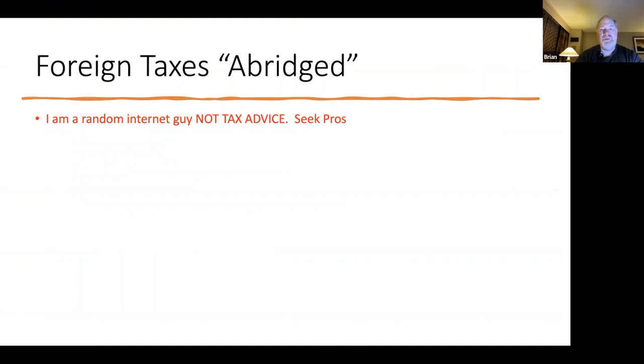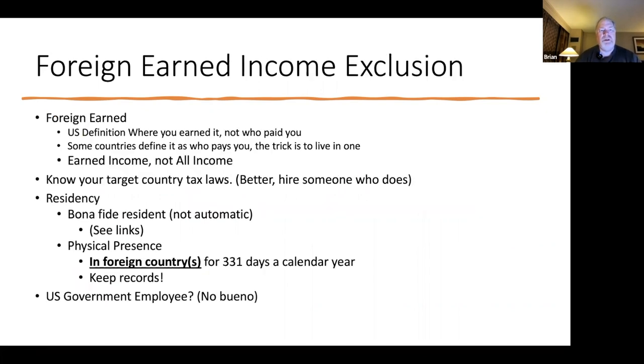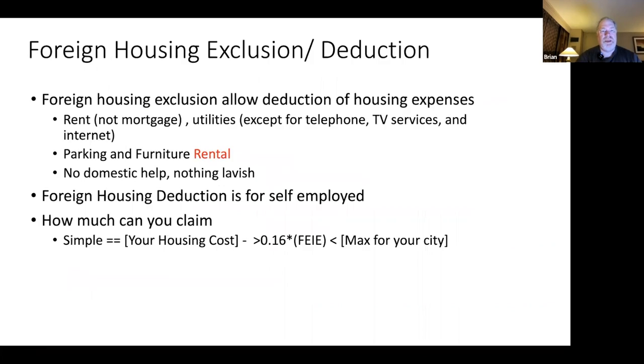This is the start of the last presentation I did — basically the abridged version of foreign taxes. I need to reiterate I'm not a tax advisor. I'm a random internet dude that may or may not be giving you good advice, so seek professionals. We talked about the foreign earned income exclusion in my last video. Now I want to talk about the foreign housing exclusion or deduction — if you're self-employed you can take a deduction; if you're W-2 like me you can do an exclusion.